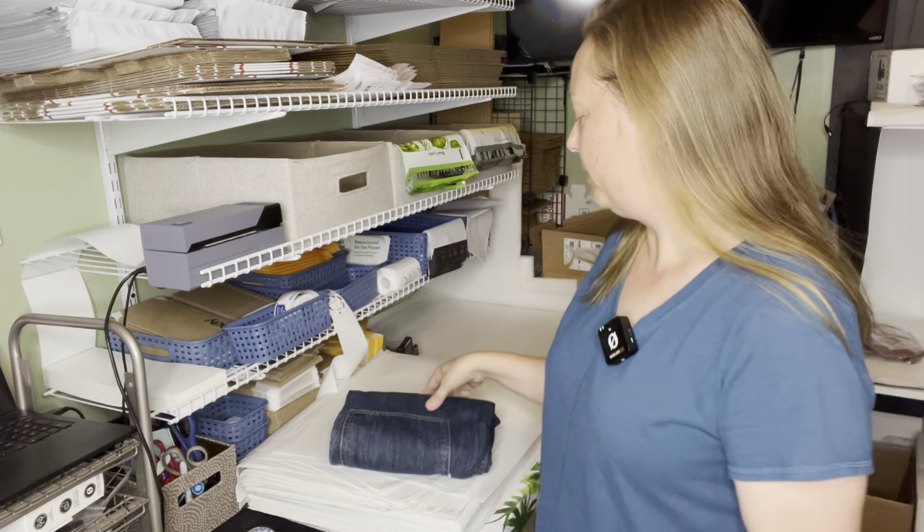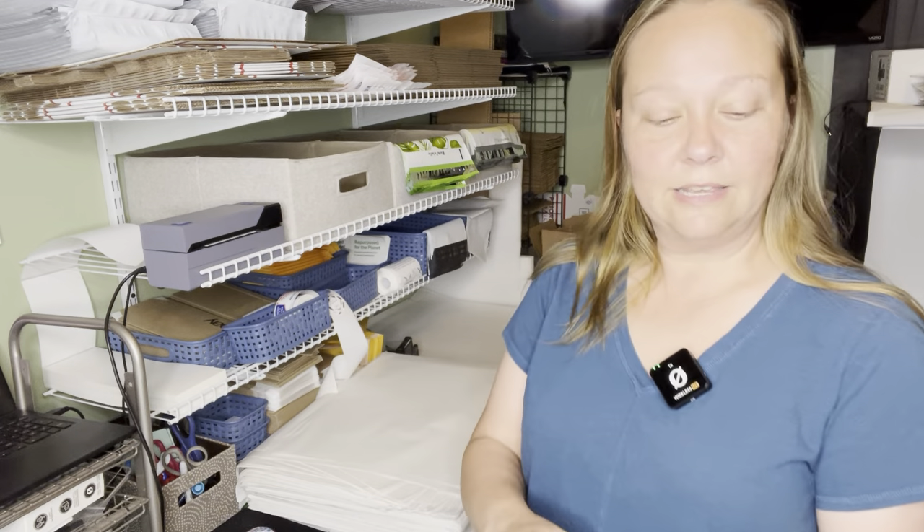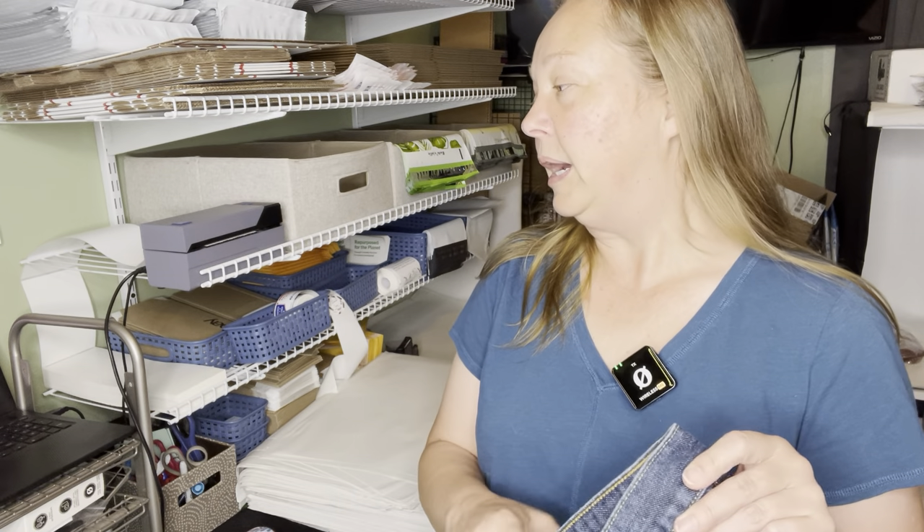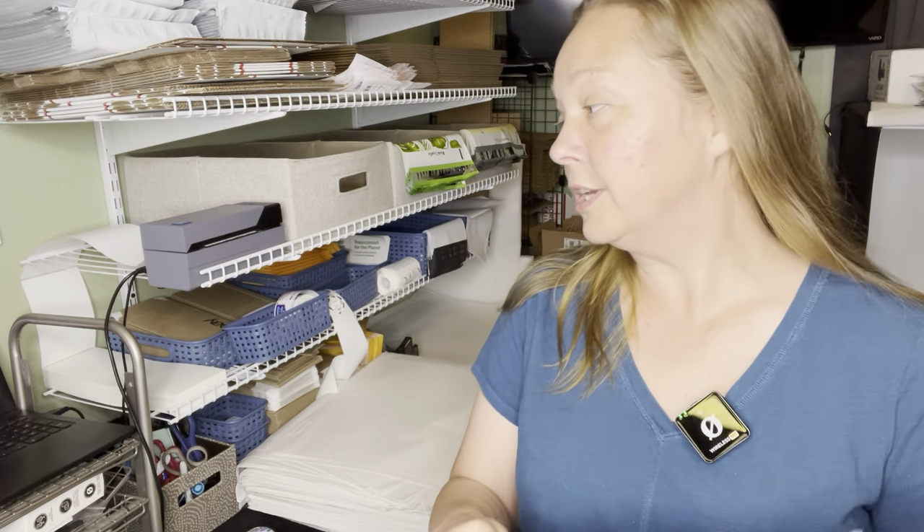There were four sales on eBay yesterday and one on Poshmark. First up is a pair of Levi's Silver Tab Low and Loose Jeans, men's 35x32, blue denim, baggy — Y2K, grunge, skater.